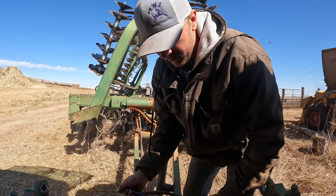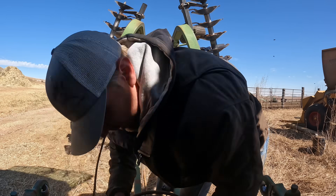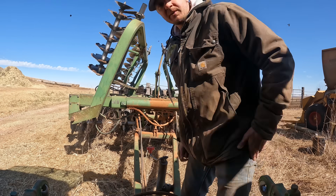Since calving is slowing down, we're gonna start getting out into the field and doing some field work. So today I'm gonna go do a little bit of this.